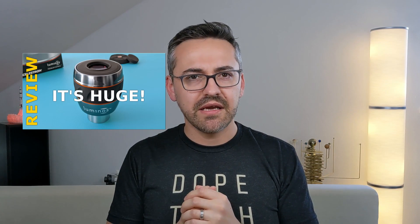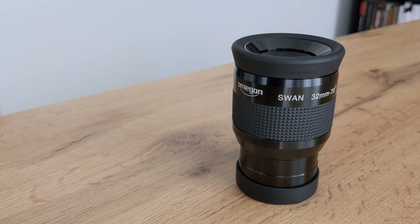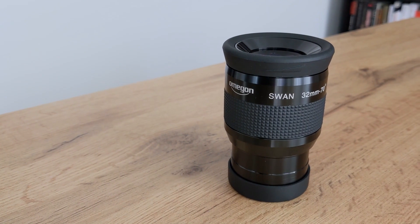The build quality is top notch, but the viewing experience not so much. If you haven't watched that video, I encourage you to do so — I'll leave a link in the description below. Anyway, this led me to the idea to pit the Luminos against one of my favorite budget eyepieces for deep sky observations, the 32mm SWA from Omegon, and see how it would compare.